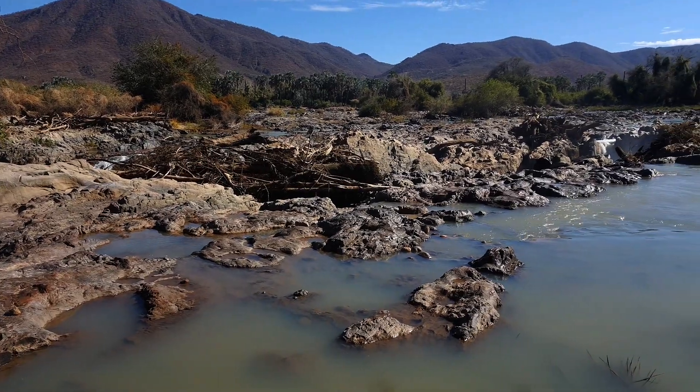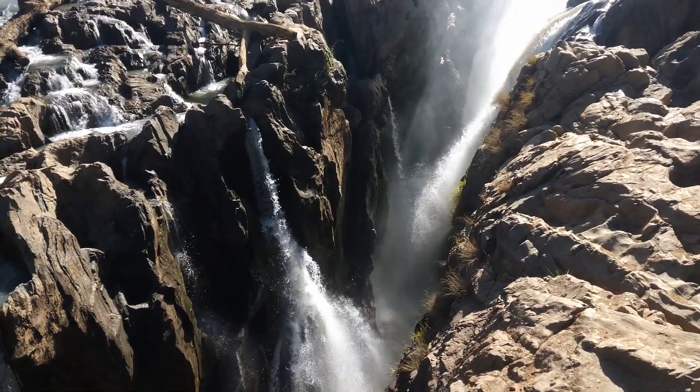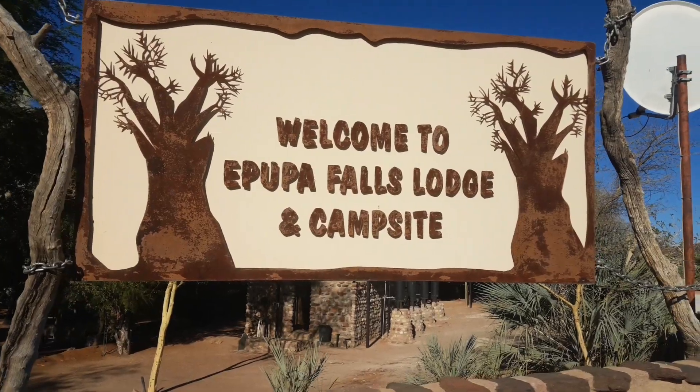However, you should watch out for the waterfall, and we'll get to the crocodiles later.